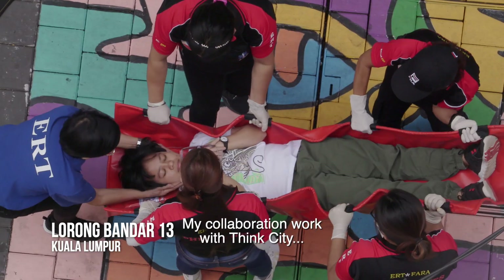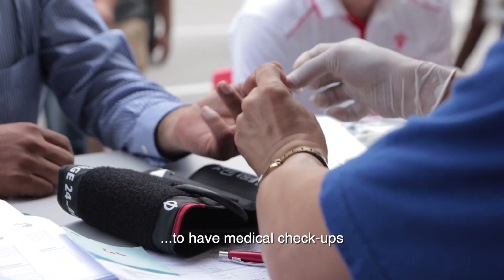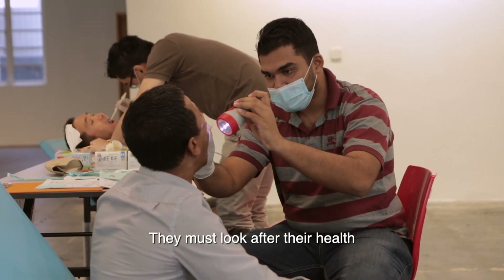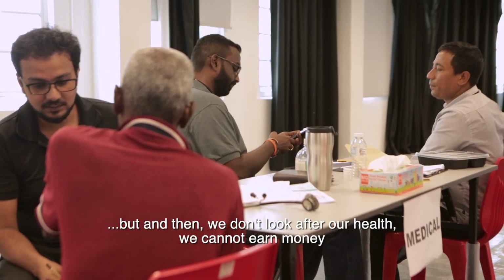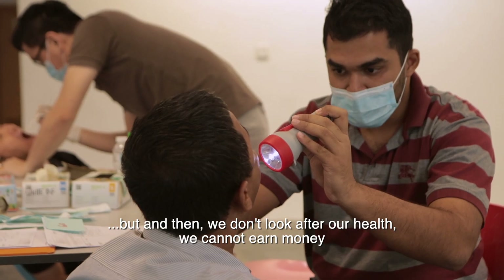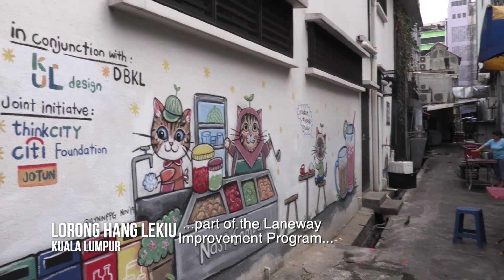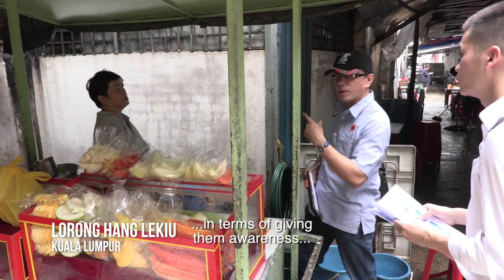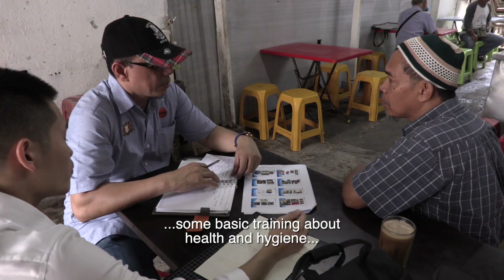Our collaboration work encourages people to have a medical check-up — they must look after their health. Not only do we work hard, but we need to look after our health to continue earning. The Food Safety Programme is part of the Laneway Improvement Programme, giving food hawkers awareness and basic training about health and hygiene.